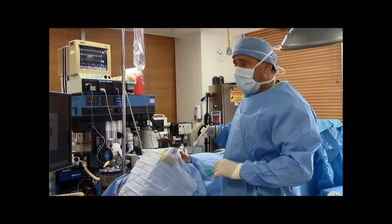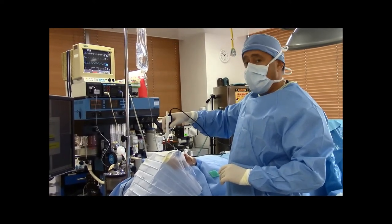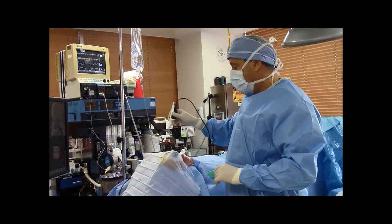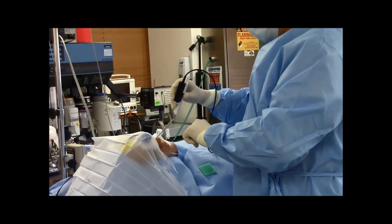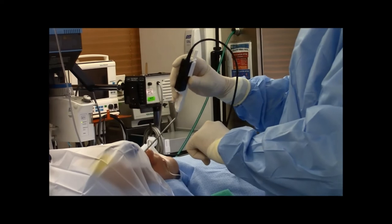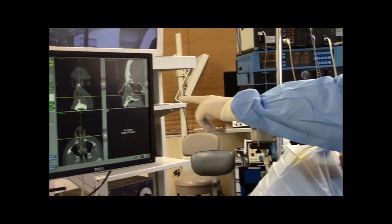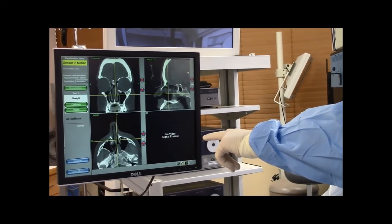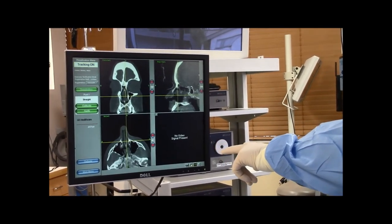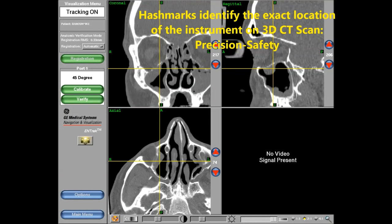During the setup, we calibrate the location of the instrument to the Instatrack machine. And now we verify it anatomically to a point. Now the tracking is on, and you can see on the screen how, in three dimensions, as I put the instrument into the nose, I can see all the anatomy in 3D.